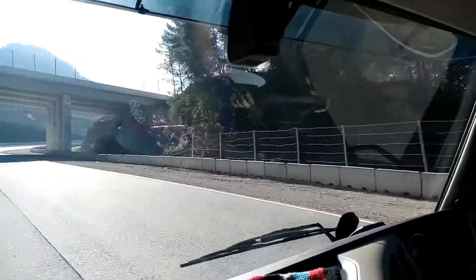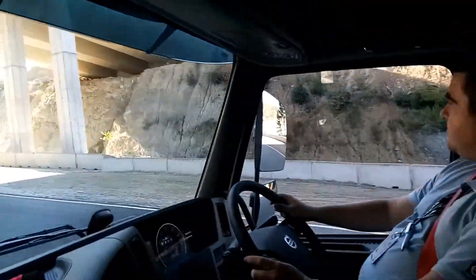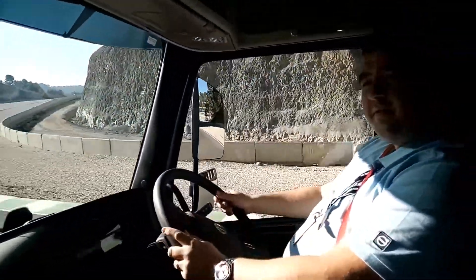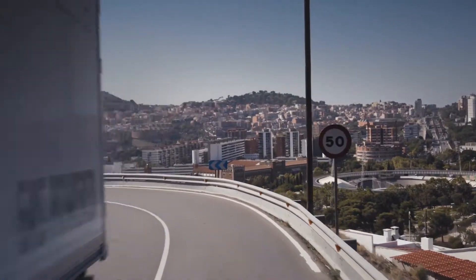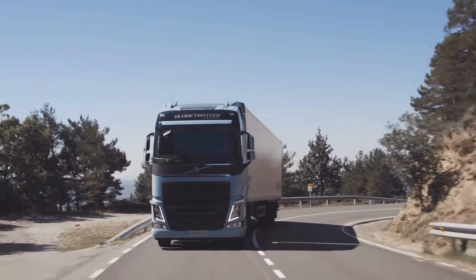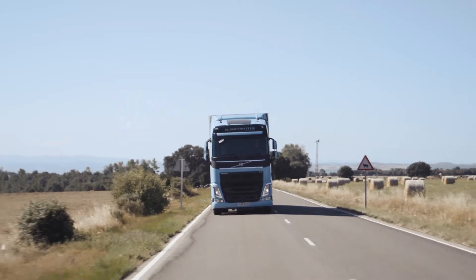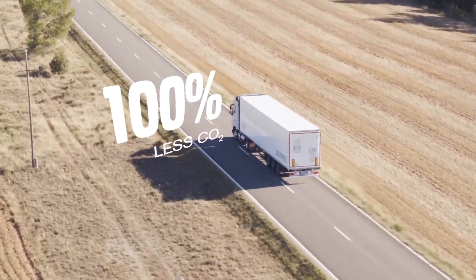Here we are with Martin Thomason, who's Head of Product Demonstration for Volvo Trucks, and we're in the 460 LNG. Martin, what's the main benefit for LNG? The biggest benefit is obviously the reduction in emissions. By using LNG we can get a 20% reduction, or if you've got bio gas you can actually go to a 400% reduction in CO2. From an environmental point of view there's a huge benefit for going to the new technology.